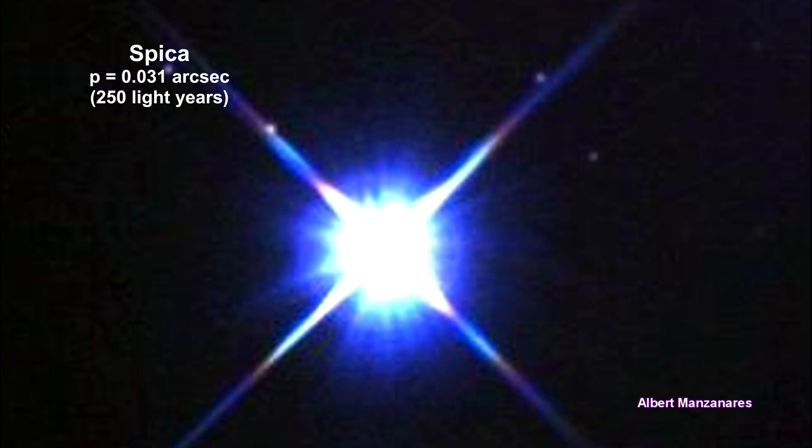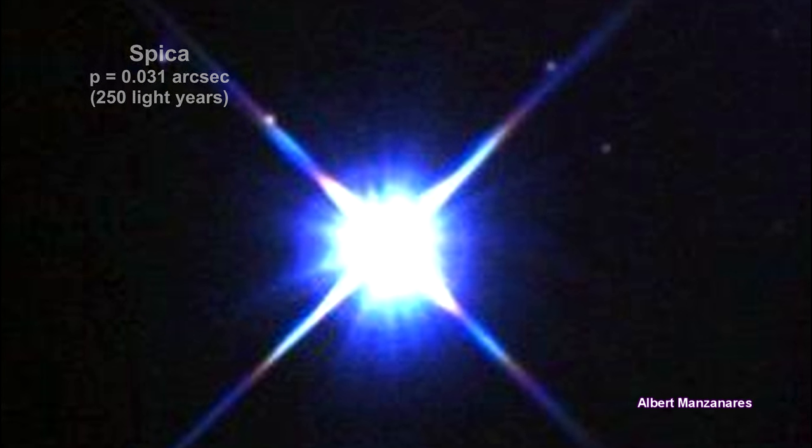Spica is a blue star and the 15th brightest star in the nighttime sky. It's a close binary system whose components orbit each other every four days.